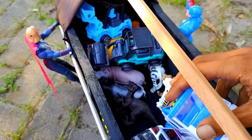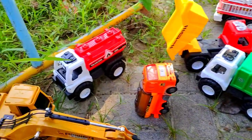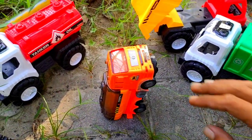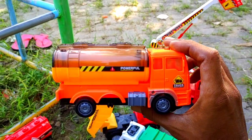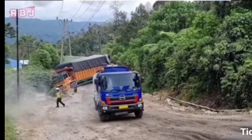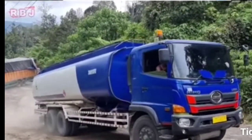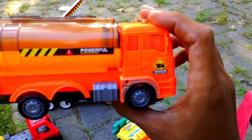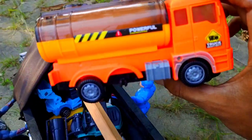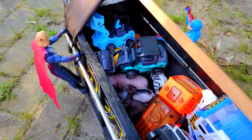Kita taruh eskavatornya di atas mobil. Kemudian kita ambil yang ini teman. Ini mobil apa teman? Bentuknya kok seperti ini? Benar sekali, ini adalah mobil tanki. Sudah mulai penuh ya teman mainannya.